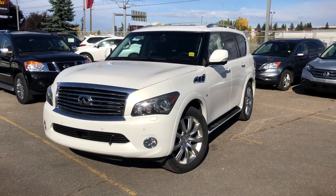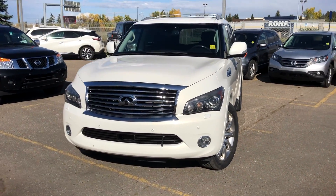This is a 2014 Infiniti QX80. My name is Thomas and welcome to Fish Creek Nissan.